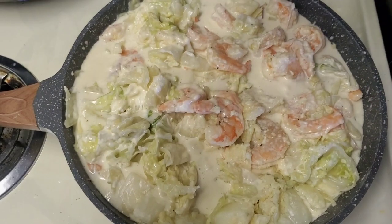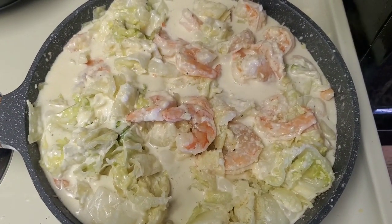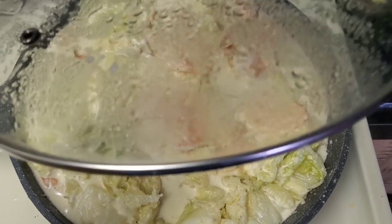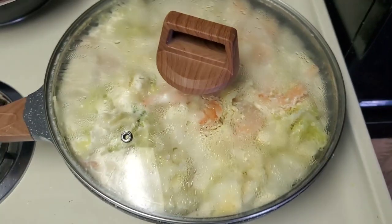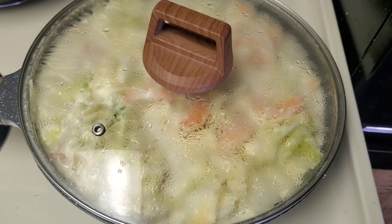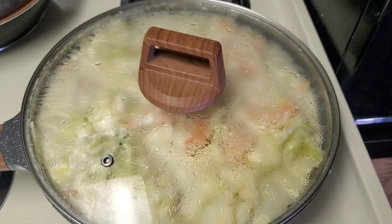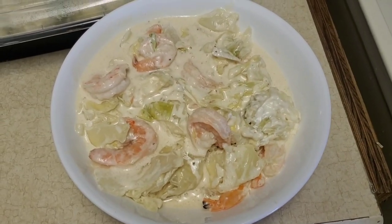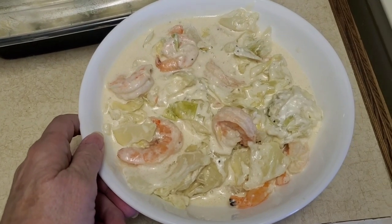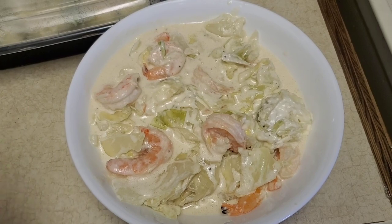I just added all the parmesan cheese and I'm turning the burner off, just going to let this sit for a few minutes to finish the shrimp. I forgot to show you what it looked like before we ate it — this is leftover for tomorrow and it was delightful.